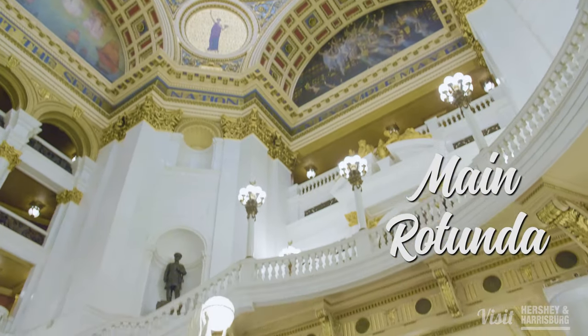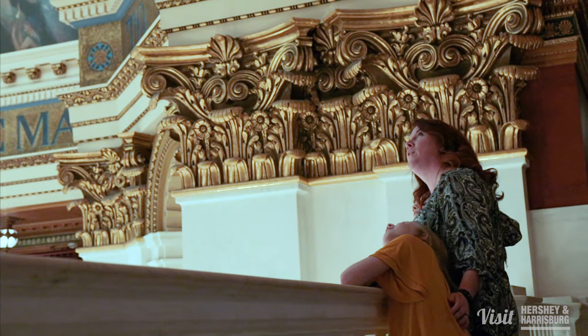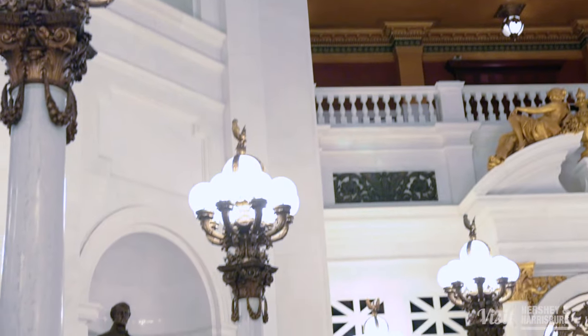The main rotunda features a 272-foot high dome modeled after St. Peter's Basilica in Rome. President Theodore Roosevelt said it was the handsomest building he'd ever seen.